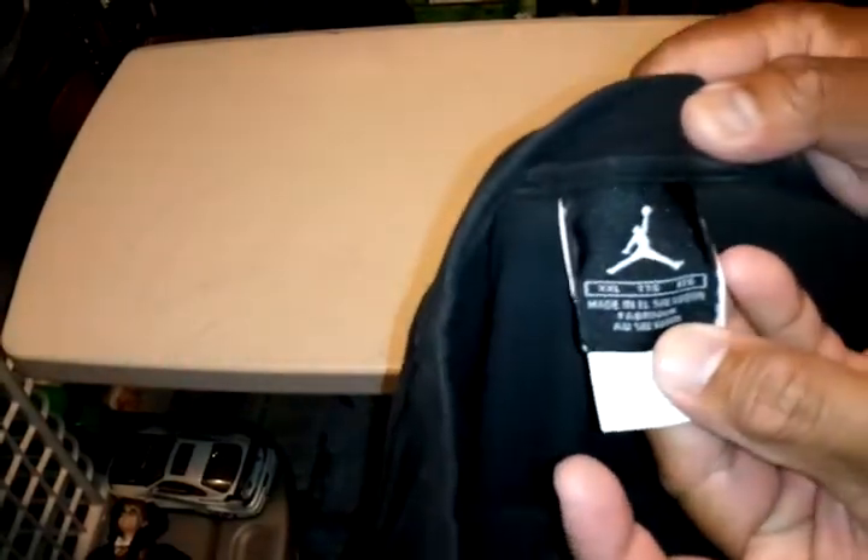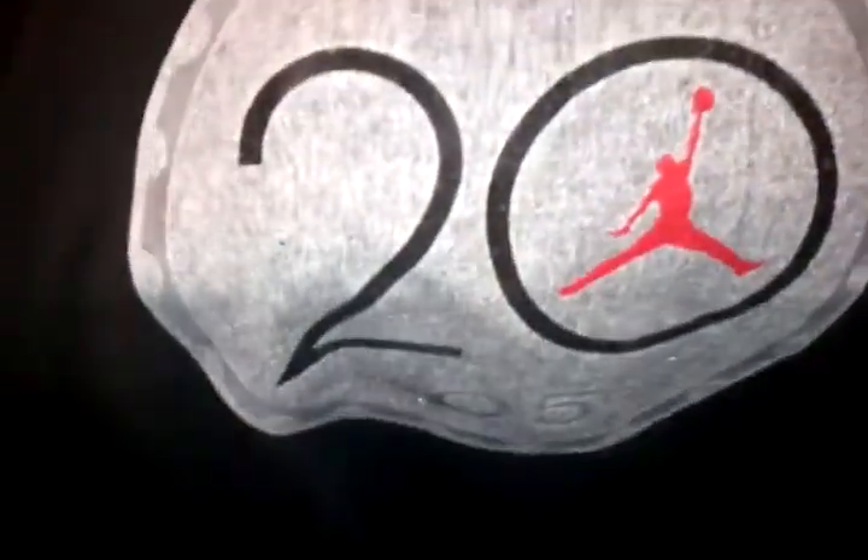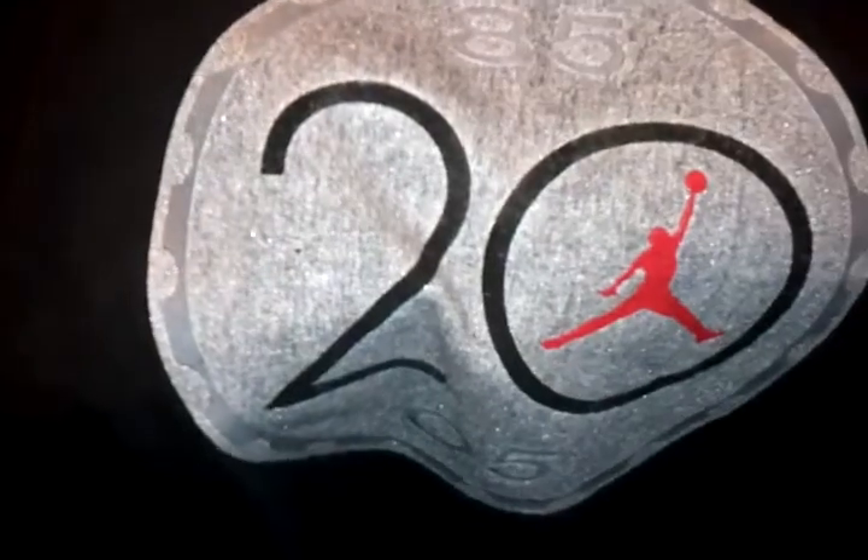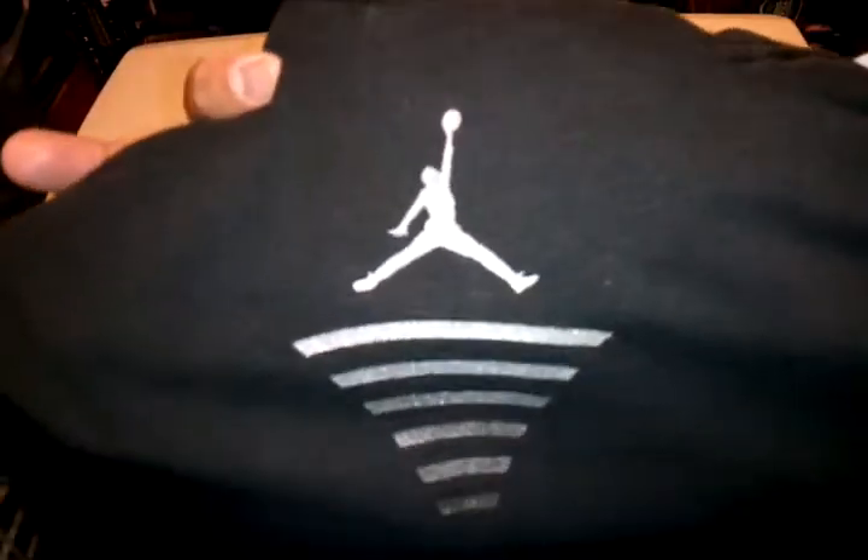Finally got this Jordan tee, size double XL — it's the 20th anniversary logo, 1985 to 2005, black with silver. Got the jumpman on the back.